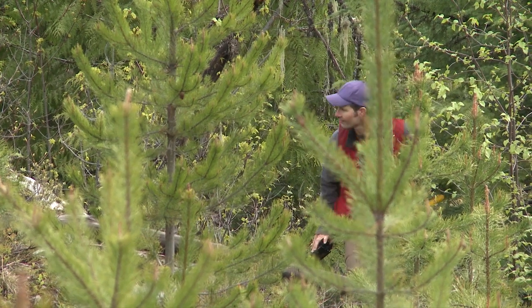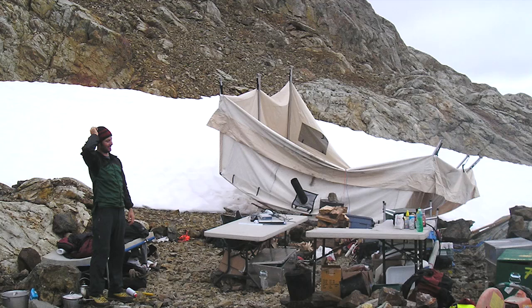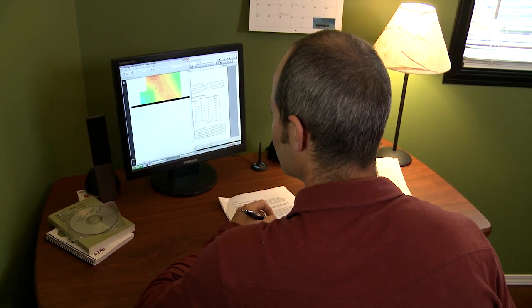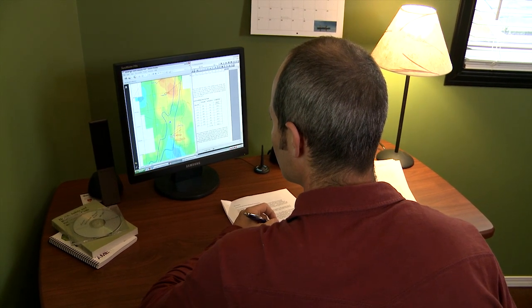Days in the field can be quite demanding, especially when you're working in steep mountainous areas, and then those are countered by the days where you're in an office writing reports and interpreting the data that you've collected.